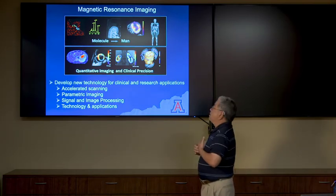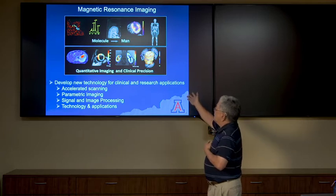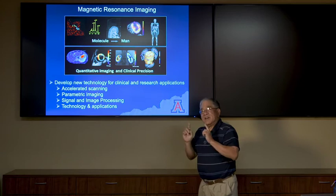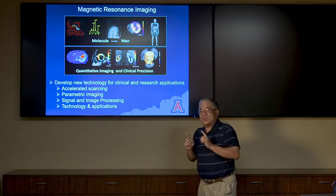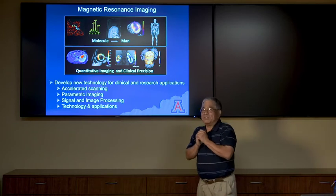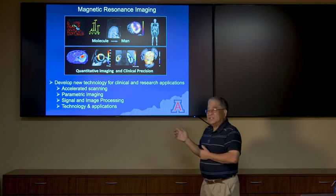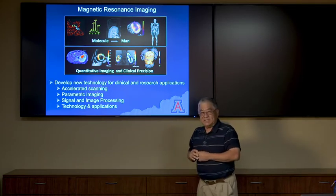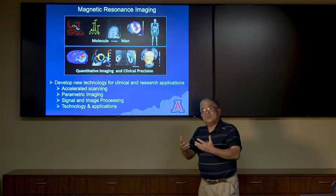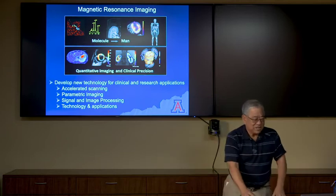MRI is a very big component in medical imaging and radiology research. We want to develop new technologies for clinical and research applications, and I again emphasize translational research, which you all can be an instrumental part of in your careers. This includes accelerated scanning, parametric imaging, signal and image processing to expedite images to the clinician faster, and related technology applications.